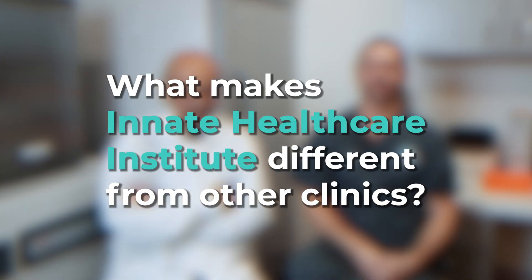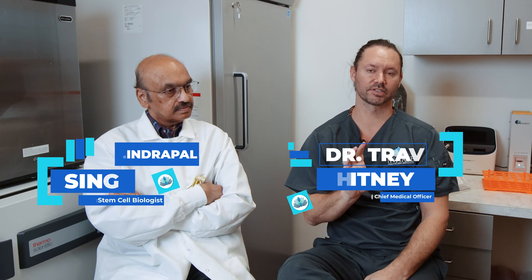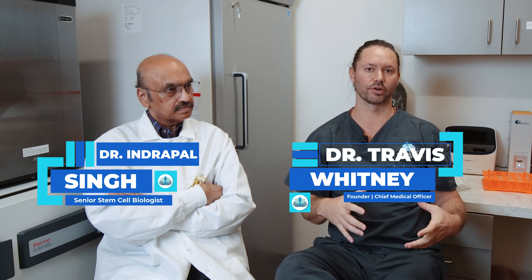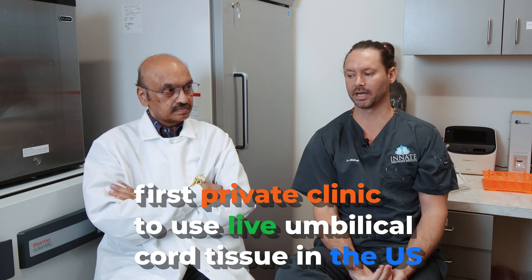What makes Innate Healthcare Institute different from other clinics? One of the first and foremost things is we were the first private clinic in the U.S. to use live umbilical cord tissue-derived stem cells for private clinic use treating patients.